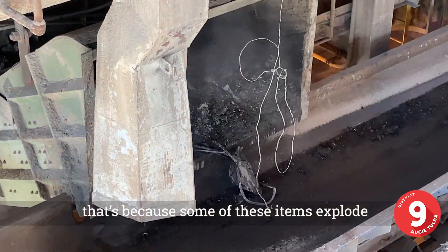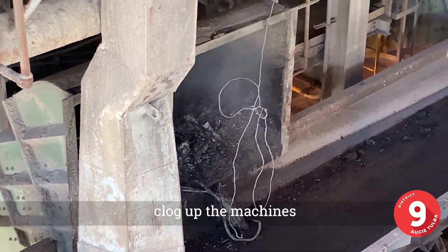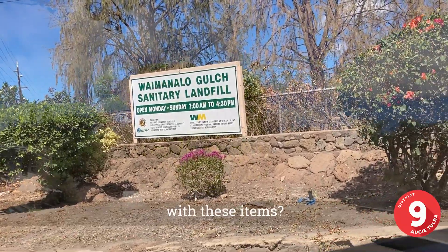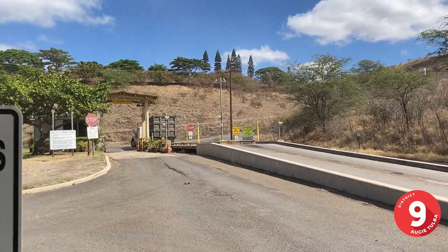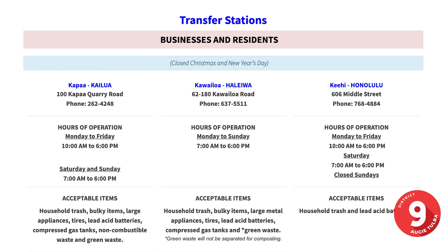That's because some of these items explode, and others can't be burned, so they clog up the machines and can cause a shutdown. So what do you do with these items? You can take them to one of our six convenience centers or three transfer stations located in Kailua, Middle Street, North Shore, Waianae, Ewa, Waipahu, Waiwaa, Waimanalo, and Laie.